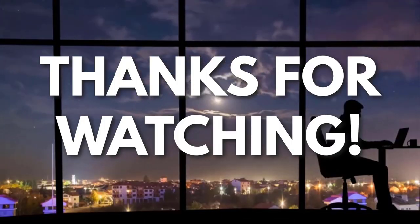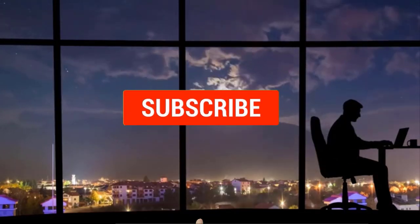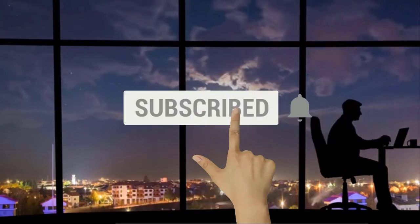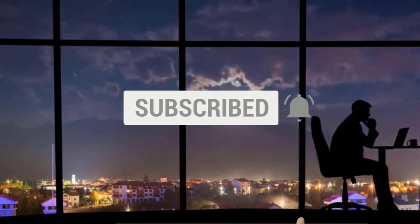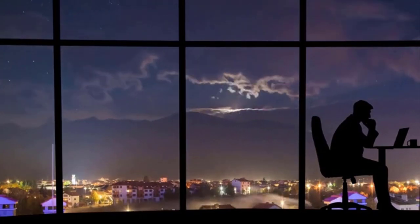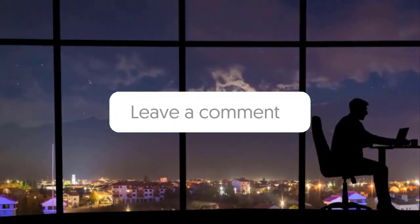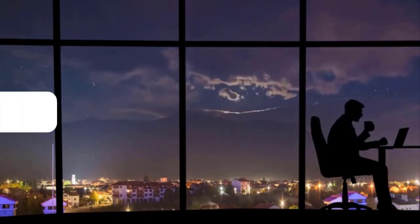Thanks for watching. If you liked this video and got some value from it, subscribe to the channel. Don't forget to hit the notification bell, as I release one video every day with my selection of winning products. You don't want to miss that. Let me know in the comments which product did well for you, and see you tomorrow for another episode of Sell This Now!